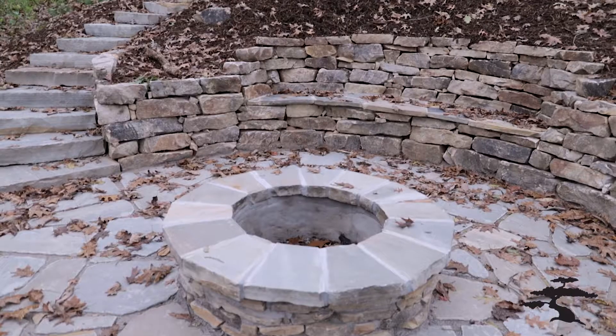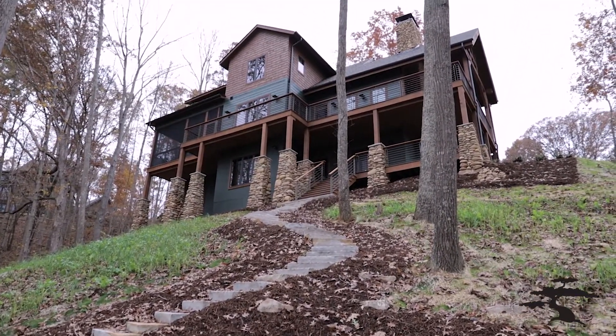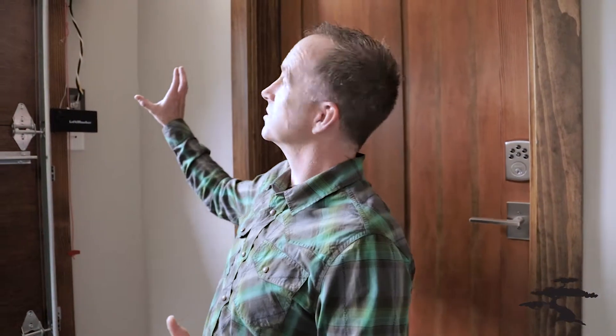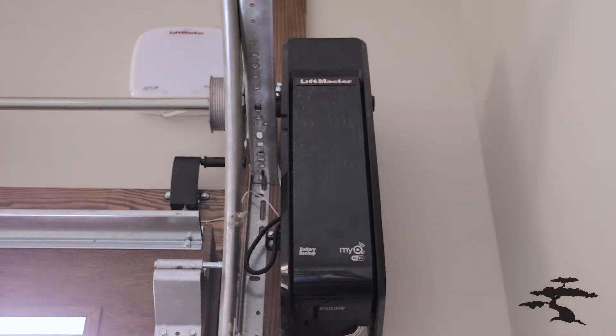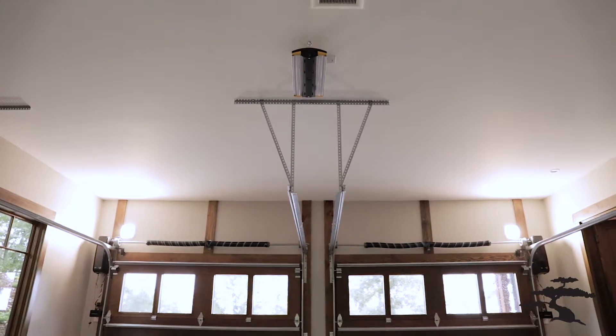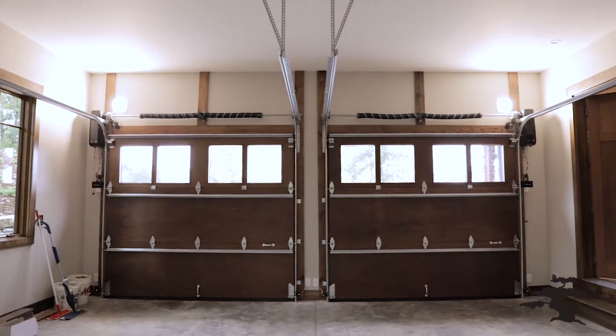One of the things Asheville is known for is outdoor living — the French Broad River is right down there, plus mountain bike trails. In this house, one of our standards is the LiftMaster garage door opener, side mounted. That allows us to clear out all the above-ceiling space for hanging storage — from bikes to paddle boards to kayaks, you name it, you can store it up there. These are also app-operated, so if you're coming home you can open it, or if you forgot, you can close your garage doors with your smartphone.